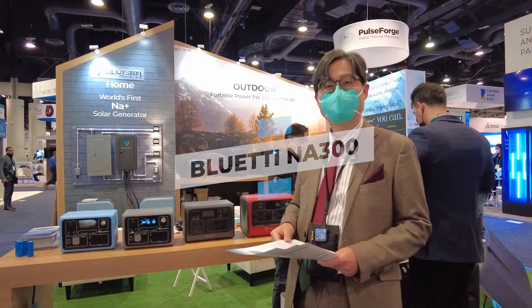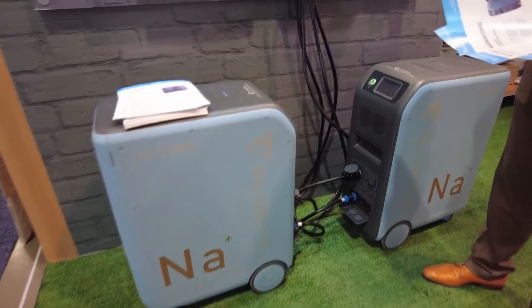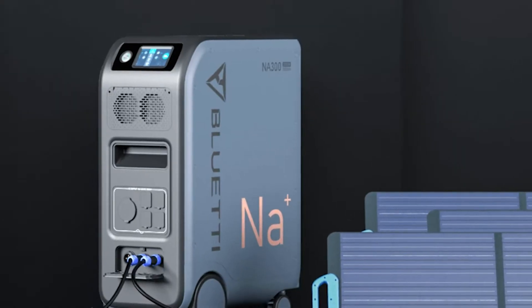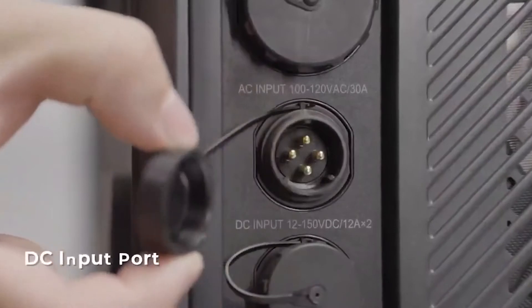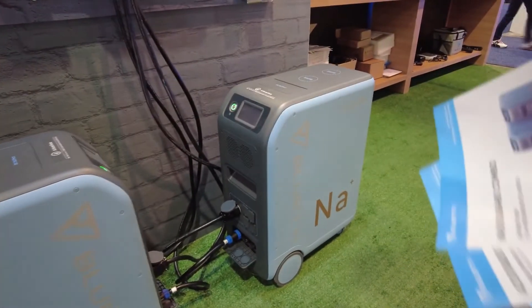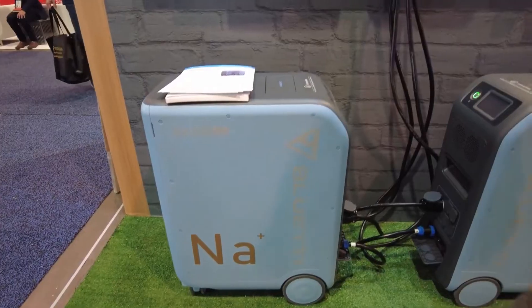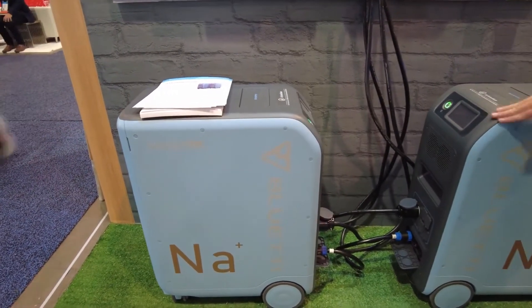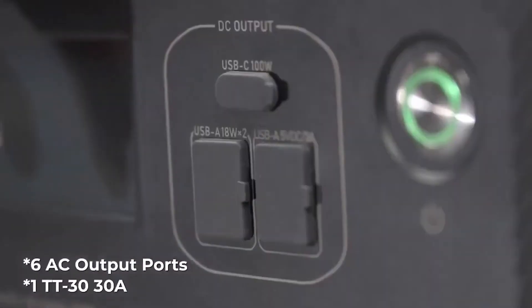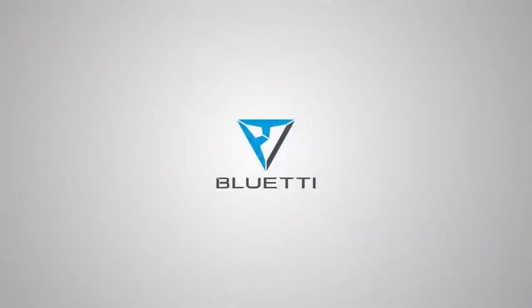Bluetti NA300: At CES, Bluetti had a full portfolio of smart home power solutions on display. As the industry's first sodium ion generator, the NA300 made history. Features include up to 3 kilowatts of continuous solar input, 420 amp ports, and remote control through a smartphone app. You can use the generator with the B480 battery pack, which has a storage capacity of up to 4,800 watt-hours and can be used anywhere. The Bluetti Apex AC500 and Bluetti EB3A compact and portable power stations were also unveiled.